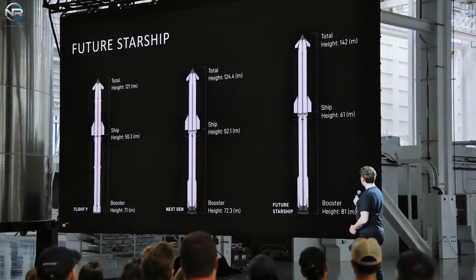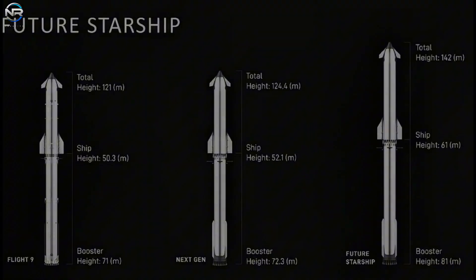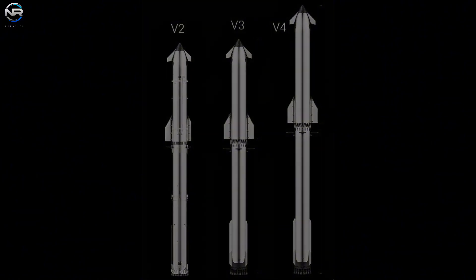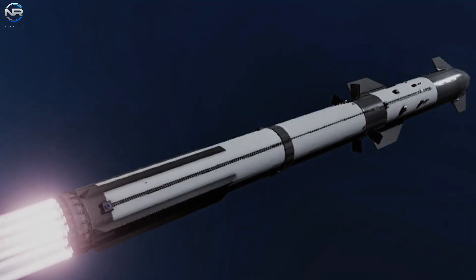Which version of Starship holds the title of most powerful? Until now it was the V3. However, a new contender, the V4, has emerged. Musk has unveiled this new version, showcasing significant developments and ambitious aspirations that push the boundaries of what we thought was achievable. So, what makes the Starship V4 so powerful, and why is it important?